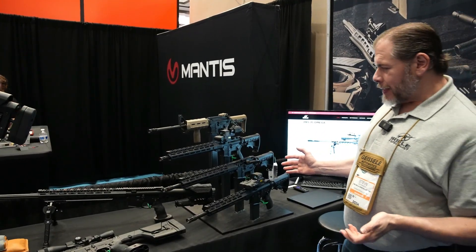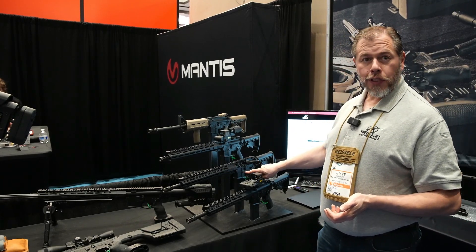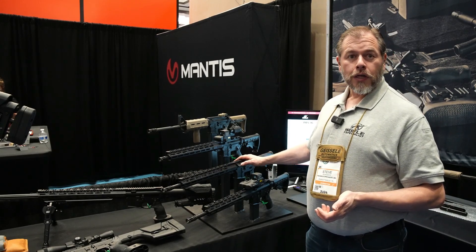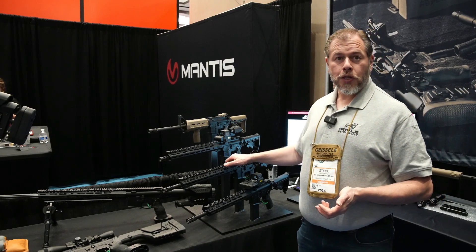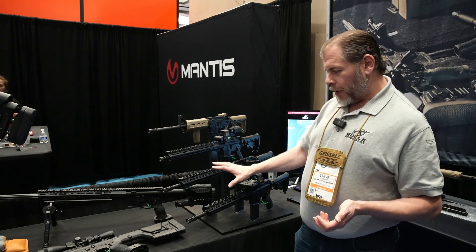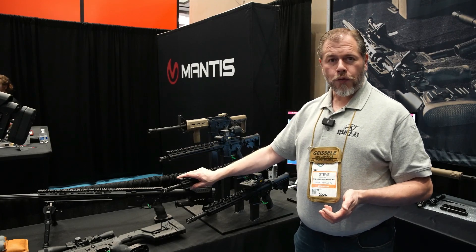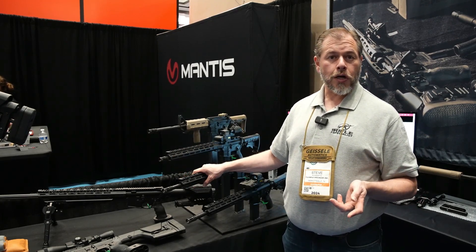Over here we've stepped up a little bit in size. This is our Echo Rifle. It's offered in left-hand as well as right eject. Left-hand eject is only a $150 add-on to your rifle, so it's very affordable and we keep it in stock. So unlike a lot of places, lefties don't have to wait any longer than anybody else. We have right here 300 Blackout and 5.56, with 15-inch as well as 12-inch handguards in M-LOK.